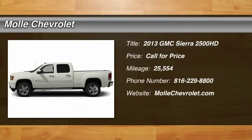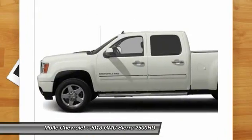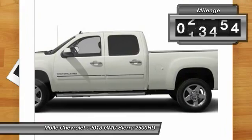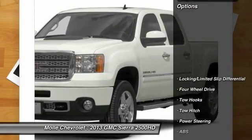The 2013 Sierra 2500 HD. The GMC Sierra 2500 HD has all your workhorse basics covered. No worries here — this vehicle has less than 30,000 miles. Here are some of this vehicle's great options.